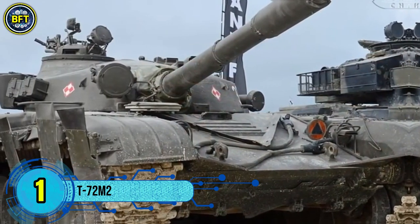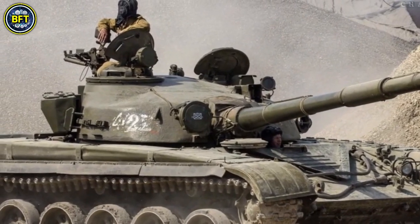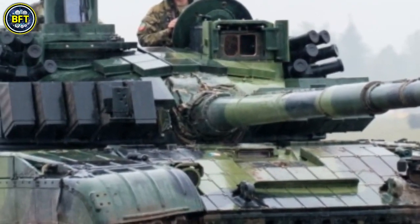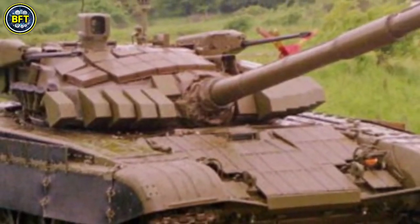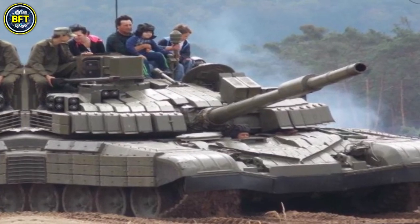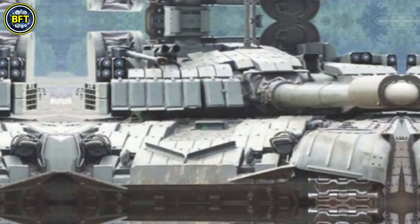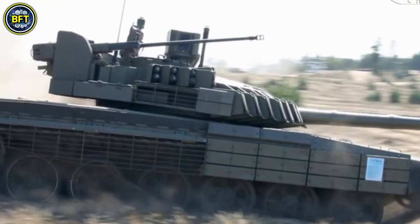Number 1: T-72 M2. The T-72 M2 is a variant of the T-72, a Soviet-designed main battle tank that first entered production in 1971. Serving as the backbone of Soviet tank forces, the T-72 replaced the older T-54 and T-55 models, while more advanced models like the T-64 and T-80 were utilized for high-tech roles. The T-72's design emphasizes a combination of firepower, mobility, and protection, making it a versatile platform for various combat situations.